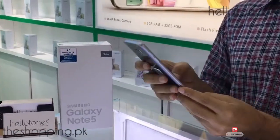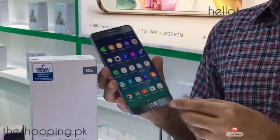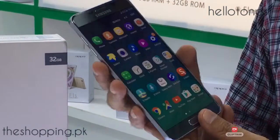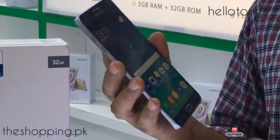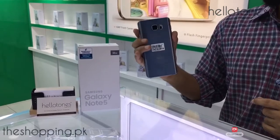Also 4GB RAM, 16MP rear camera, 5MP front camera, fingerprint sensor, 3,000 mAh battery, and heart rate sensor. Samsung Galaxy Note 5 Titanium Silver. Thanks guys.